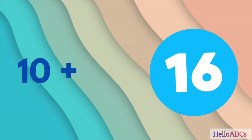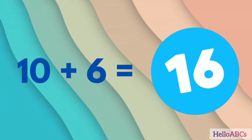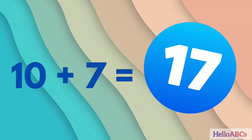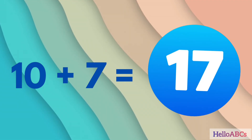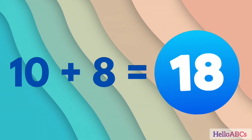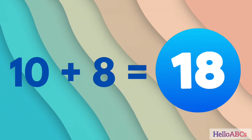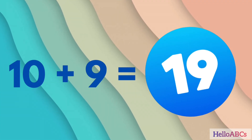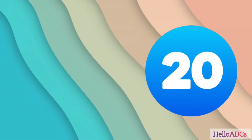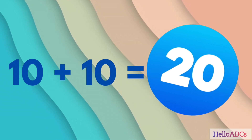10 plus 6, 16. 10 plus 7, 17. 10 plus 8, 18. 10 plus 9, 19. 10 plus 10, 20.